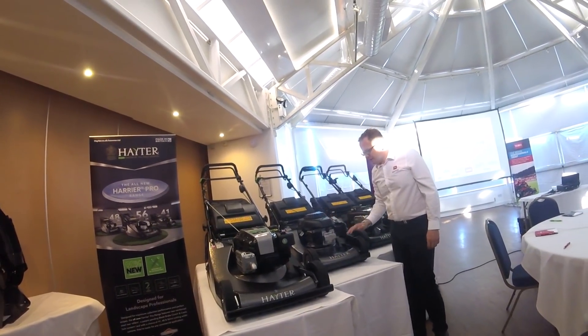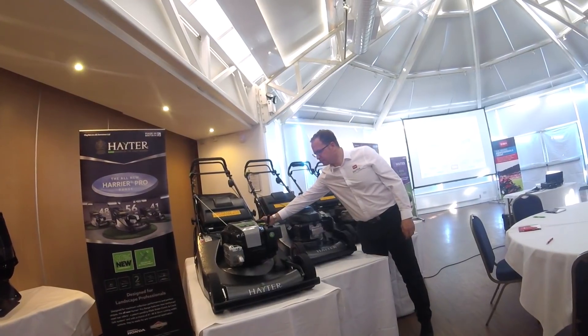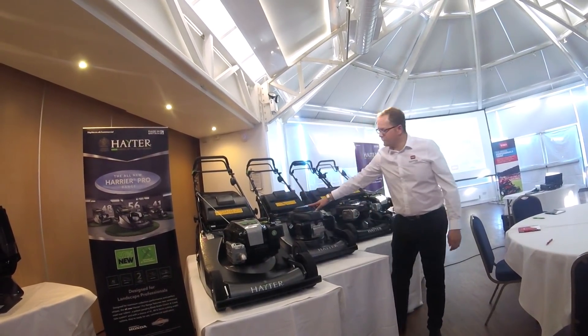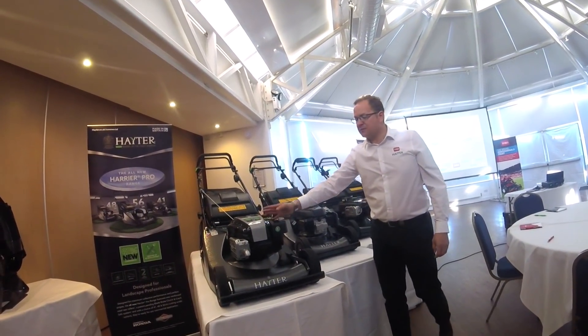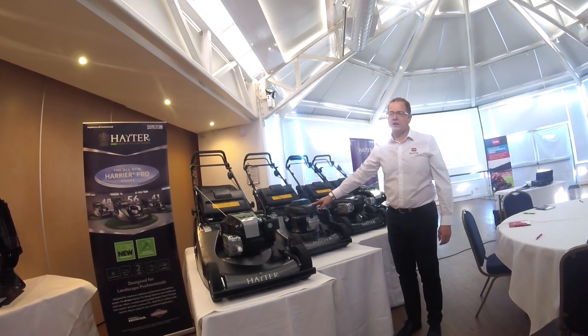We've also got the wash port feature as per the Hayter 41, single point height of cut as per the Hayter 41, heavy duty wheels, the front bumper, and handlebar supports. The Pro 48 and Pro 56 now come with a two-year professional warranty as opposed to one year.